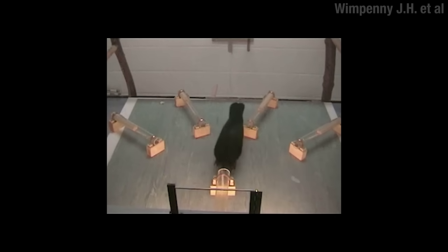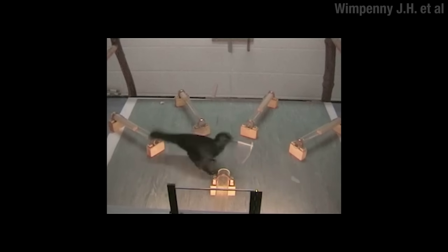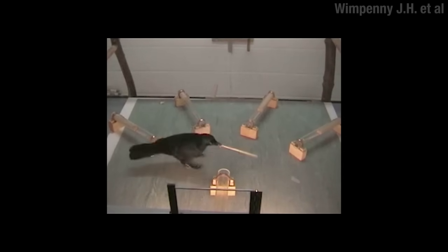Now this crow, Pierre, faces the same challenge, but he tries to skip a step — trying to use the shortest tool to get the longest tool. When that doesn't work, he gets pissed off and flies away, only to come back with a natural stick he found, which is the right size to get the long stick. Honestly, I don't know which one I'd hire — Betty certainly listens better, but Pierre's got some pluck.